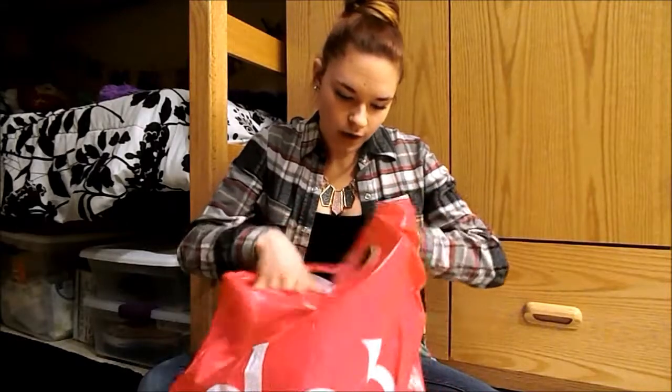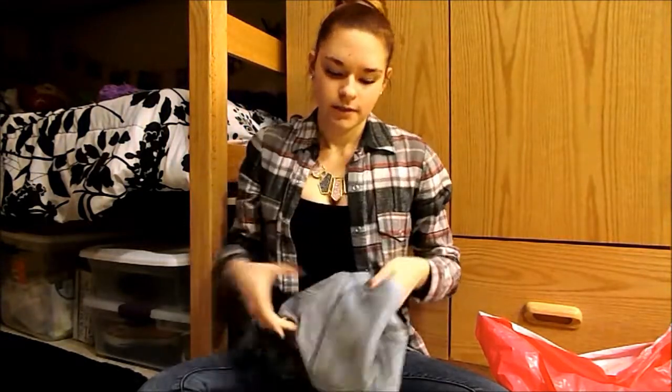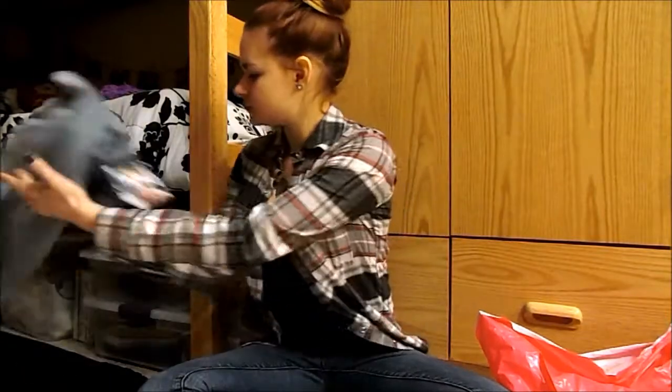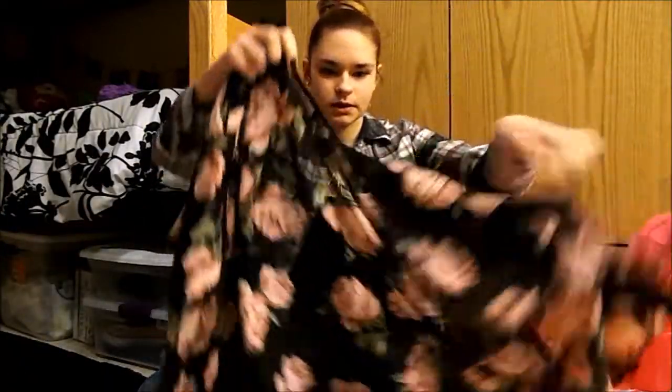First I went to Deb, and Deb is actually going out of business so they had a whole bunch of sales. I got this jacket — I just think it's super cute, it'll go with a lot of different outfits.